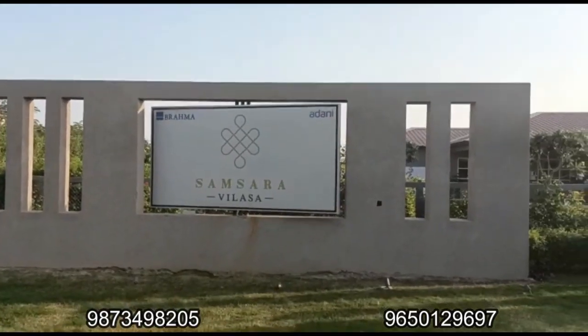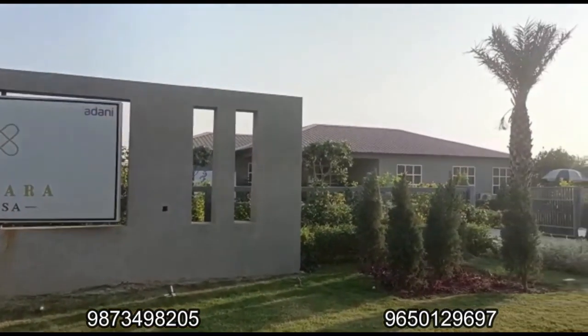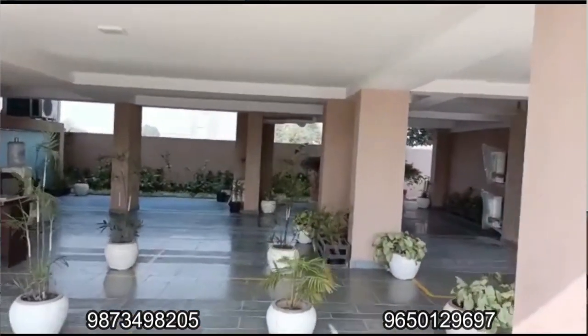Now we move to Adani Samsara Wilasa, located in Sector 63 on Golf Course Extension Road, Gurugram. Adani has launched 3 and 4 BHK low-rise floors. The structure has basement, stilt area, plus four levels. The basement goes to the first floor owner, stilt level has car parking spaces, and each floor owner gets two car parkings allotted. The terrace area goes to the fourth floor owner, while second and third floor owners get a price benefit.